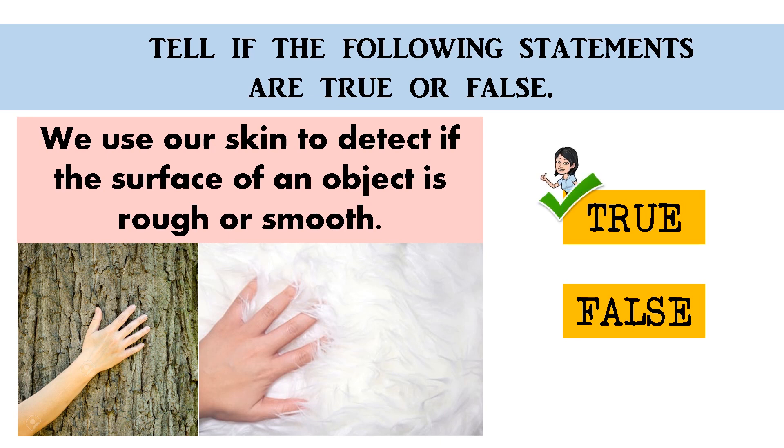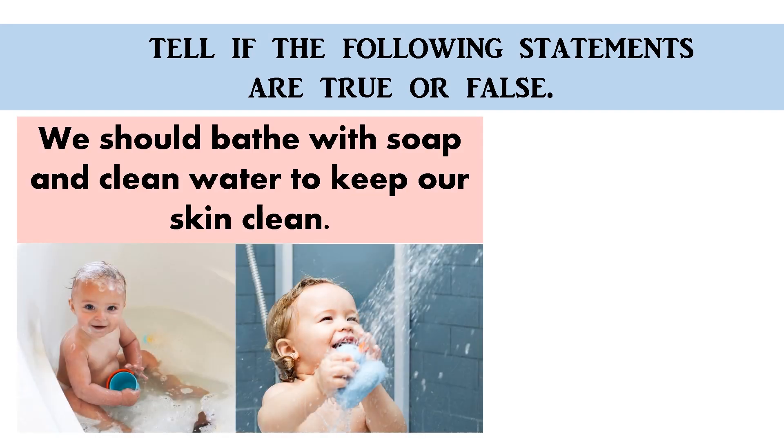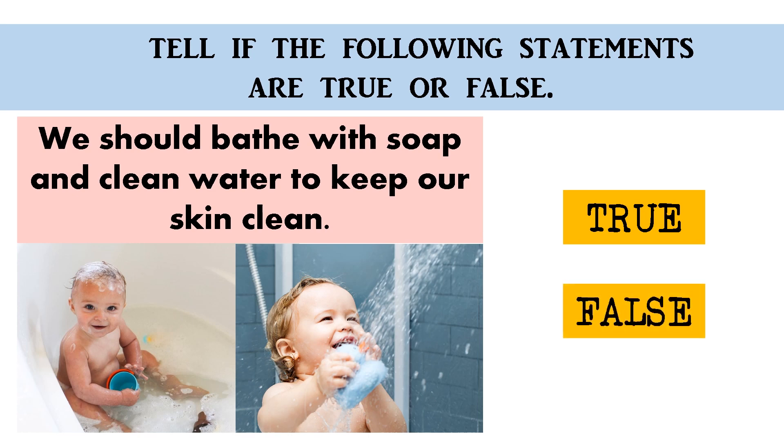Great! We should bathe with soap and clean water to keep our skin clean. True or false? The correct answer is true. Good job!